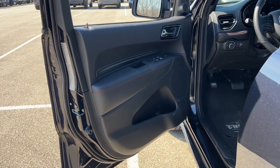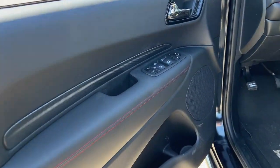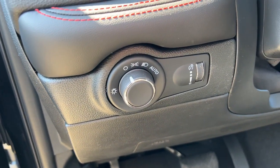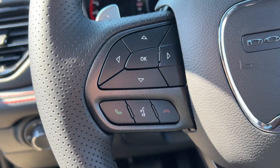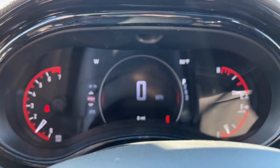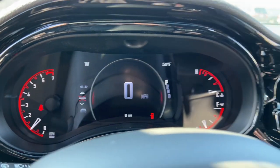pre-collision system, touchscreen infotainment system, navigation system, keyless entry, sun/moonroof, cooled front seats, adaptive cruise control, backup camera. Seriously powerful. Stylishly comfortable. The Durango awaits.